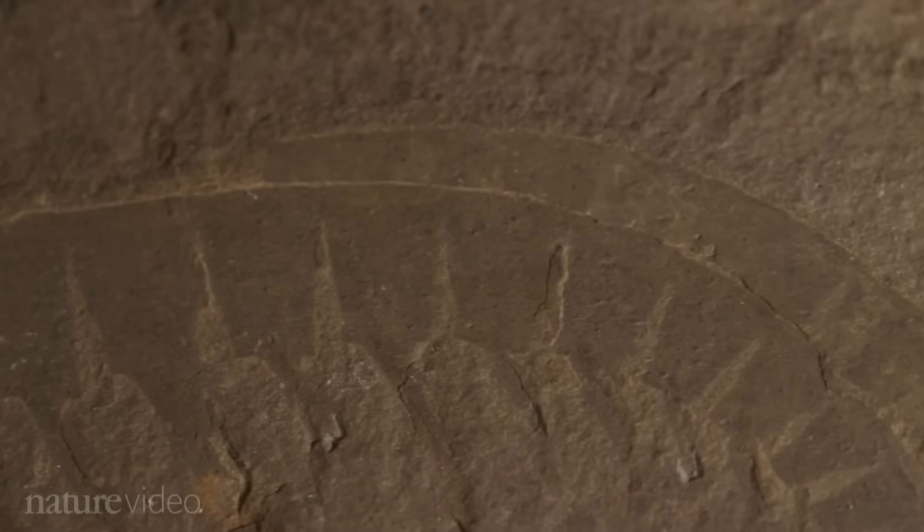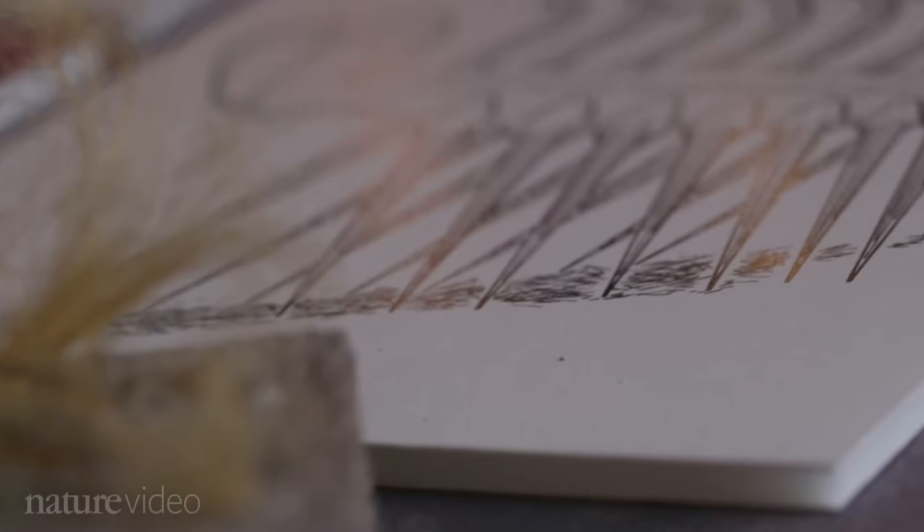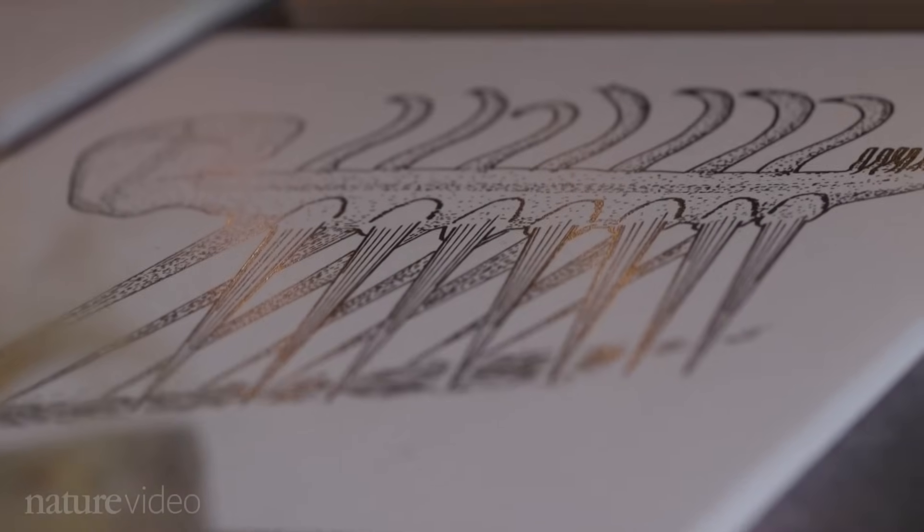We're here now in the Sedgwick Museum of Earth Sciences in Cambridge, and we've walked all the way to the end of the museum to look at the earliest complex animal fossils. When we look at these fossils we find a whole array of very unusual and weird things, and one of the weirdest has to be Hallucigenia, which is named for its dreamlike appearance. Scientists have found it very difficult to know exactly what to do with this unusual spiny worm.